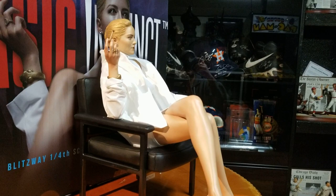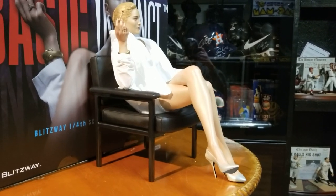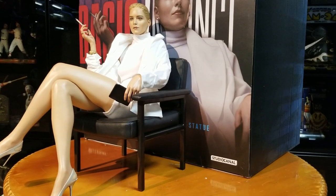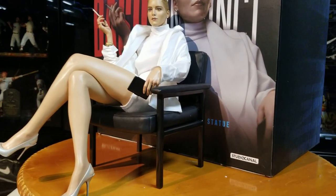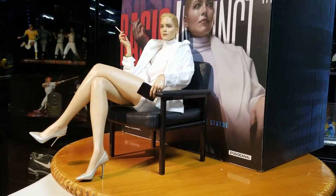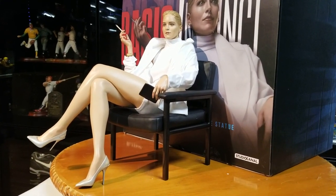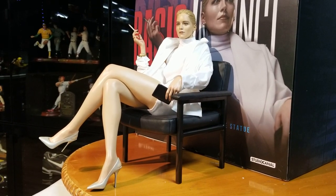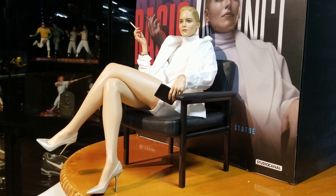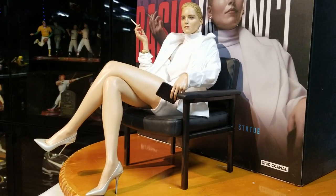I think this came out great, especially for the price. I kind of didn't expect it to be done the way they did it, but the chair weighs like five pounds — it's kind of heavy, I was surprised. Overall a great statue. Let me move the box and then we'll do a full walk-around, take a look at the back and everything. Let me give it one last look — this is a brand new release from Blitzway and it might still be available at Sideshow or a different website.